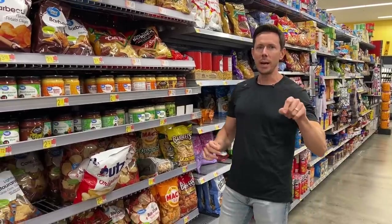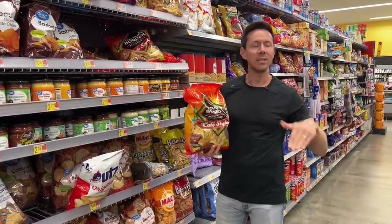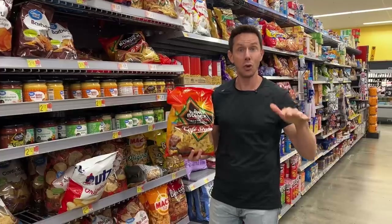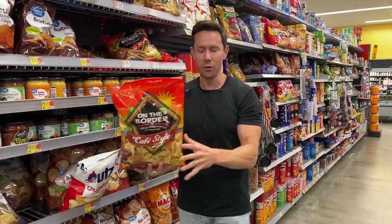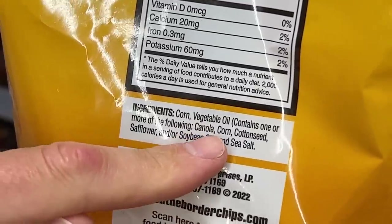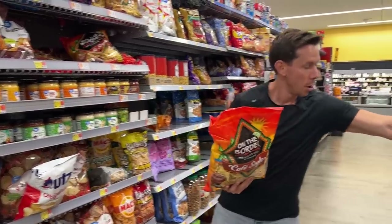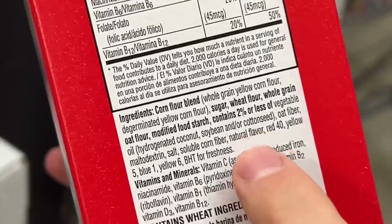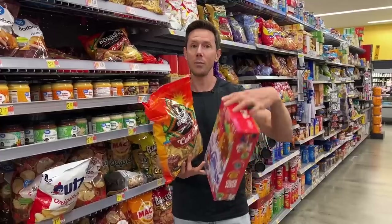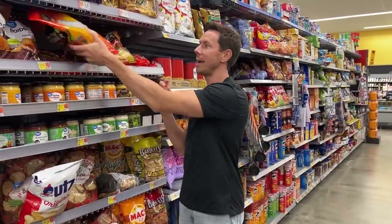Cottonseed oil is one of the worst processed inflammatory oils you can ever ingest. Certain products at the grocery store have it — this tortilla chip, for example, lists vegetable oil including canola, corn, and cottonseed oil. Even the Fruit Loops I showed earlier have cottonseed oil in addition to the artificial colors and three teaspoons of sugar per serving.